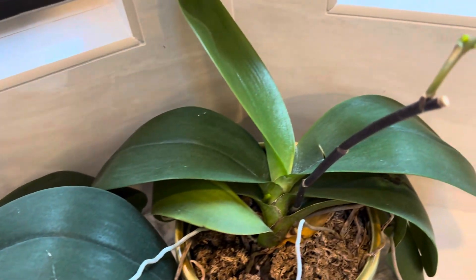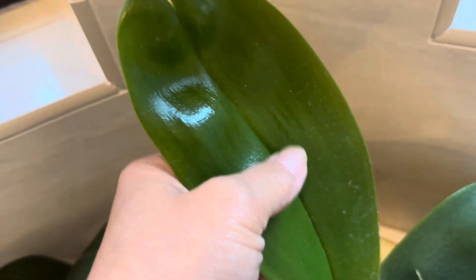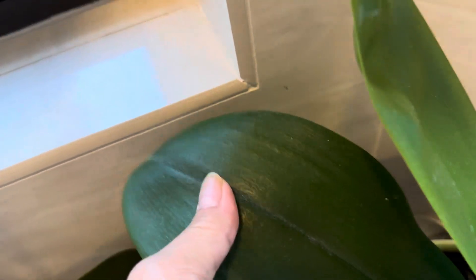This one is kind of slow. Very slow. But it's healthy. Look at the leaves — shiny, beautiful, strong, shiny leaves. Very strong.